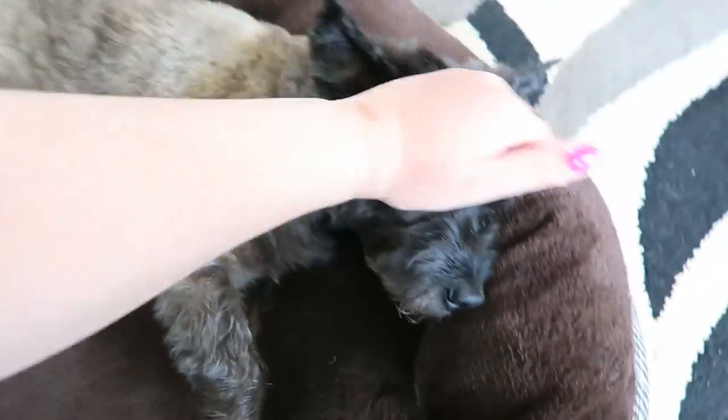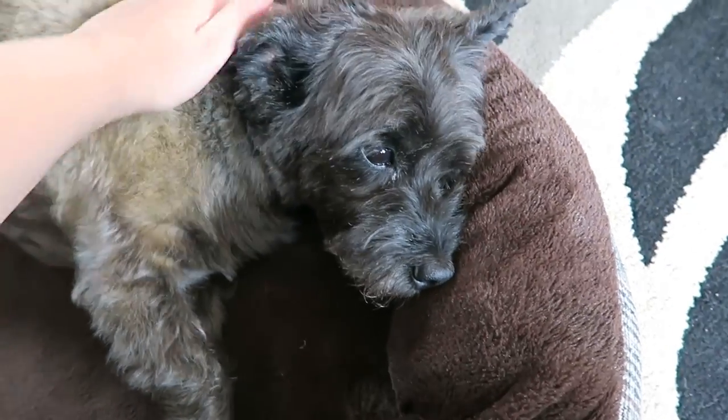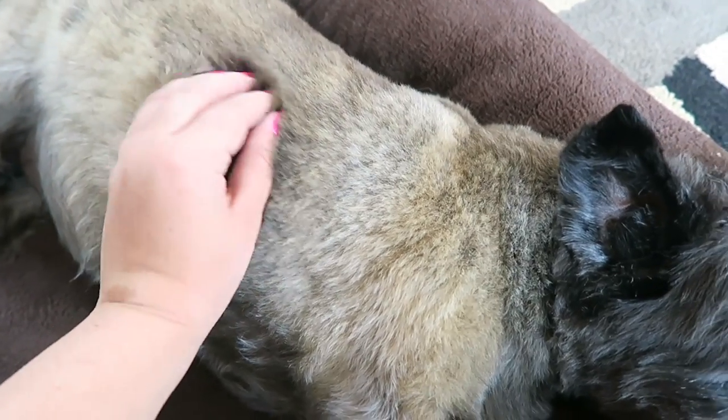Little doggy got a haircut. She's all nice and clean — she got a haircut and a bath. They found two ticks on her. She just looks so fluffy now, like all the fluffy soft fur is showing.